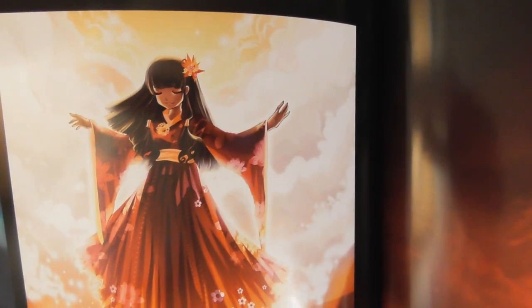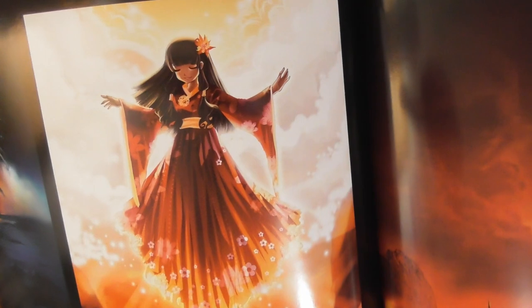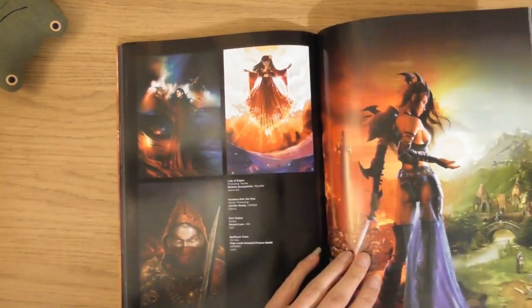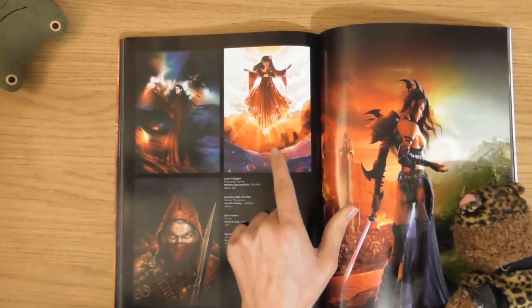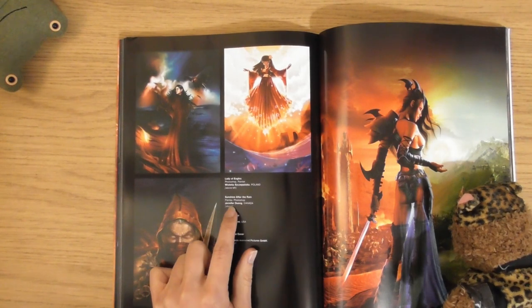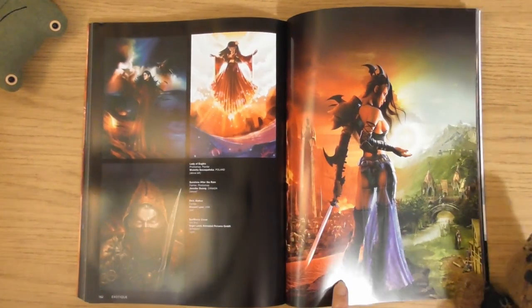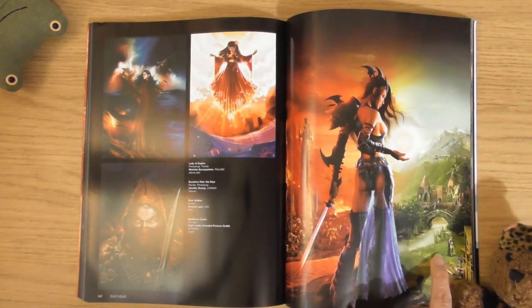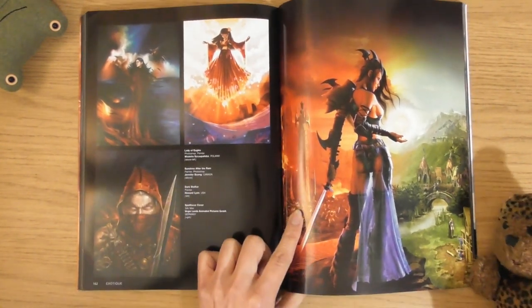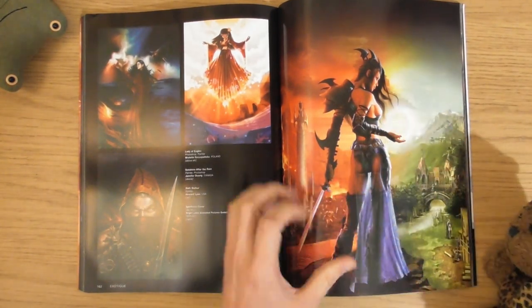Look at this little one here - cool. Like a little angel or something. I wonder what she's called - she is called Sunshine After the Rain. That's a good name. She's the sun. This one's by Jennifer Dong from Canada. I like that as well - the two. This is what we are at the minute: new earth, hell on earth. Do you want to be with nature or destroying the planet?